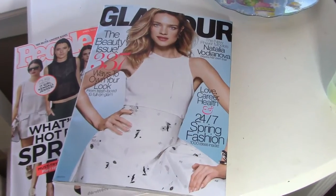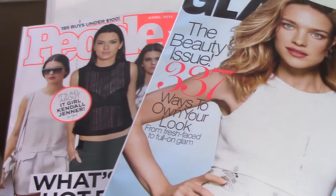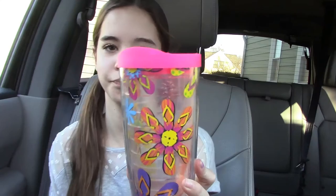My next essential is magazines or books. I personally love magazines — I love Glamour and People Style Watch; they have great beauty tips. They sometimes make me sick reading in the car, but if you take Dramamine — it's a medication you can get anywhere at the store — it helps settle your stomach so you don't get car sick. Definitely get Dramamine if you have those kinds of problems.